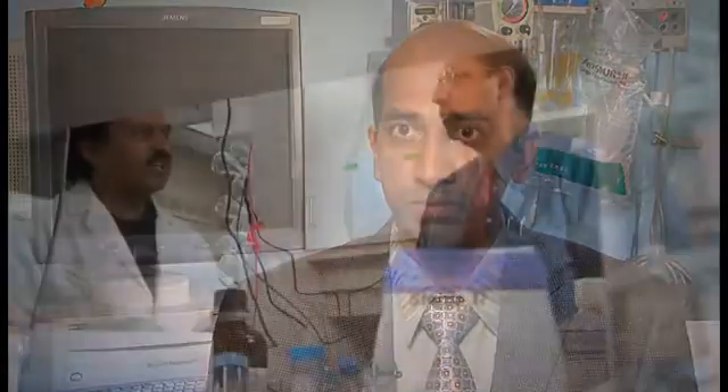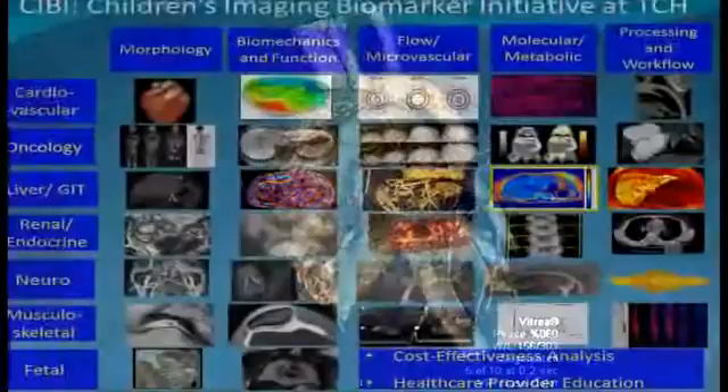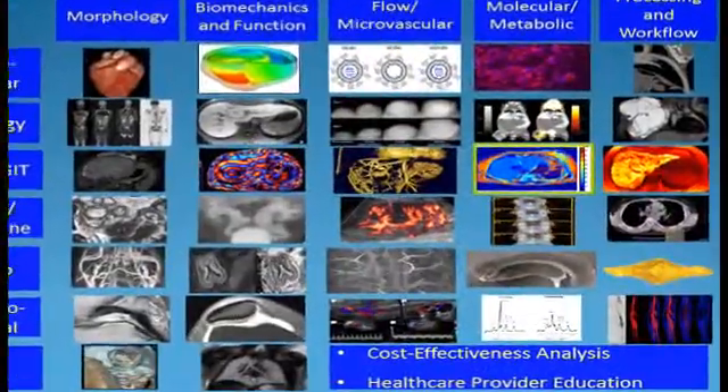There are several systems in the body — the brain, the heart, the liver. So we work at the tissue level, at structure, function, metabolism, flow, and we come up with imaging tools that will characterize them. And then we use them to create signatures of disease that we can then use to diagnose or follow up for response to treatment. So that's how this program came about.